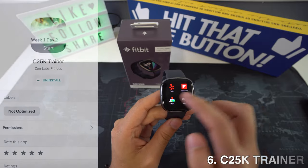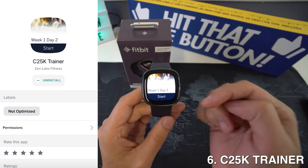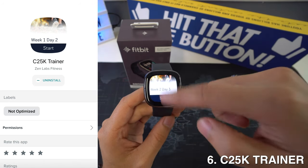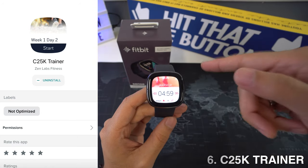Then we're going to have C25K Trainer, and this is an app that helps keep you motivated. It is an 8-week program to lead a healthy life, and it will guide you in your daily running and walking activities throughout the day. It also challenges you to build strength and stamina.